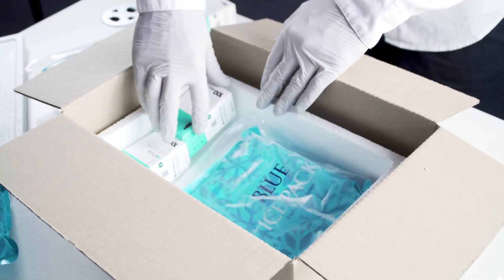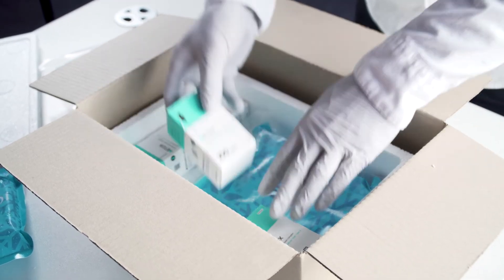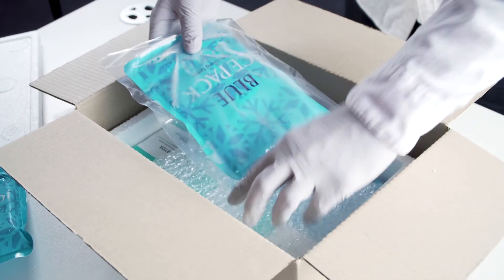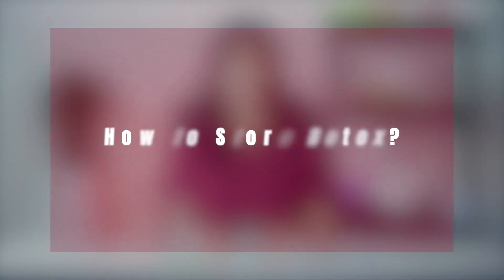When shipping packages containing Botox, they're placed in separate containers with ice packs to maintain a low temperature. The amount of ice packs depends on the shipping destination and the amount of Botox products included in the package. Now let's go back and talk about how to store Botox.